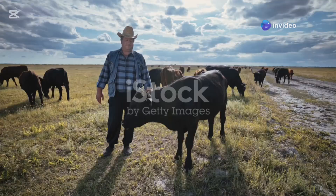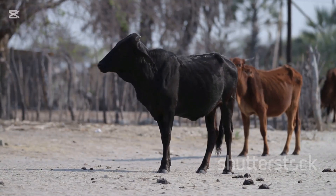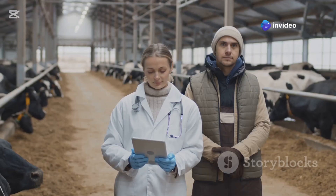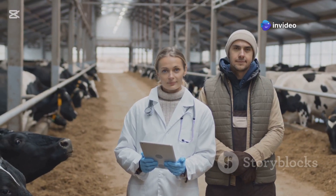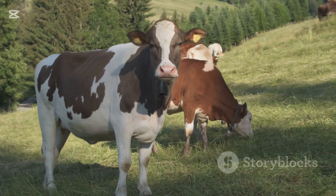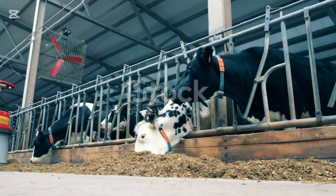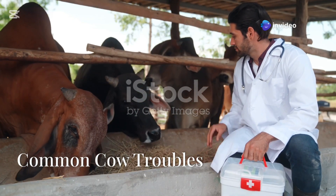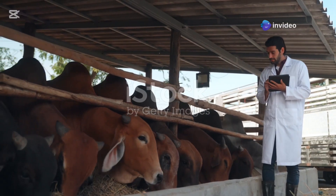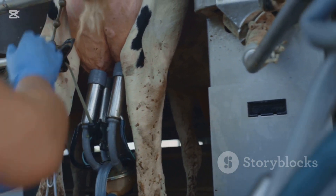Even a balanced diet can go wrong if nutritional needs aren't met. Milk fever occurs due to low calcium levels around calving — calcium supplements can prevent it. Ketosis is caused by energy deficiency, especially during peak lactation; proper energy management in the diet prevents it. Bloat happens when gas builds up in the rumen, often from eating too much grain or legumes — use anti-bloat agents if needed. Grass tetany, caused by low magnesium, often happens in lush pastures; magnesium supplements can prevent it.